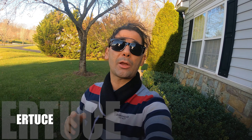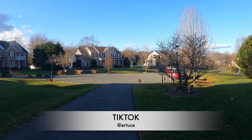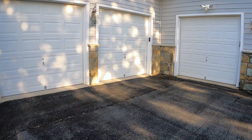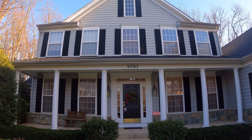Hi guys, today I am on the right south side of Damascus, Maryland, and I'll be touring this luxurious colonial beautiful home. We have a pretty private backyard, I'll go around it, and we have a three-car garage right here. Keep walking on the front yard — here's our property for today.